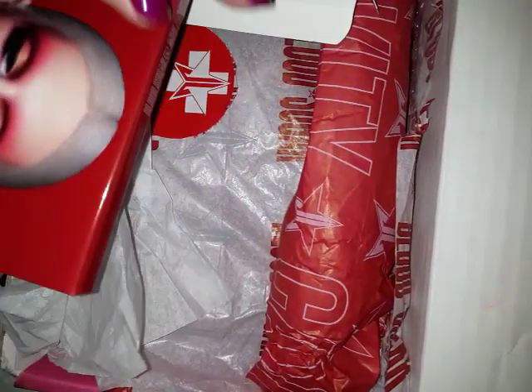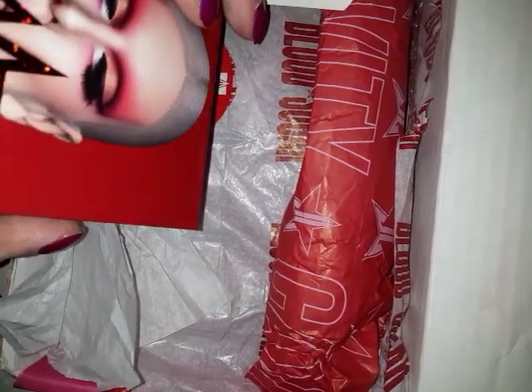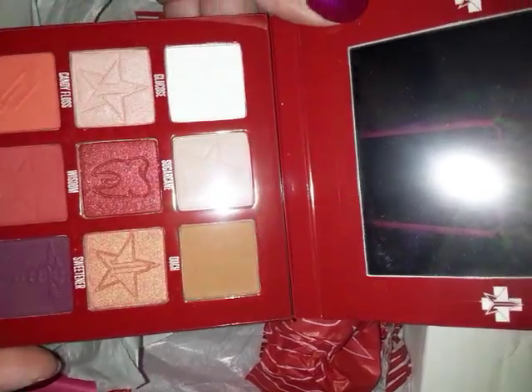These are the Blood Sugar mini palettes, which I already bought on Beautylish, but I wanted this bundle and the deal. So there it is in all its glory.